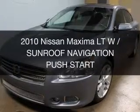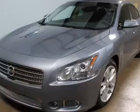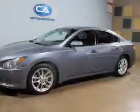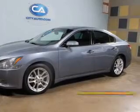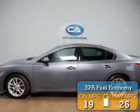This is a used 2010 Nissan Maxima, powered by front-wheel drive, a 3.5-liter 6-cylinder engine, and a continuously variable transmission. Great fuel efficiency saves you money by requiring fewer trips to the gas station.